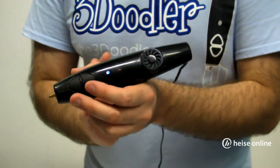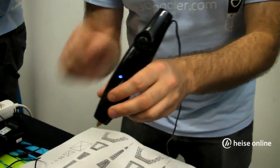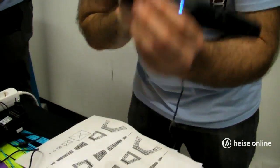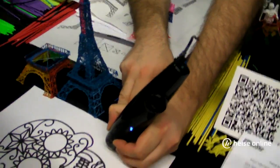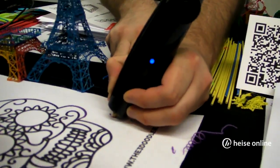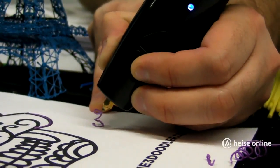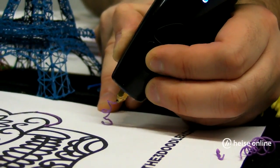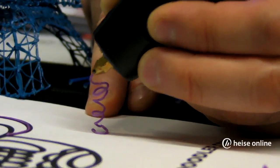What the 3Doodler is, is it's a pen that extrudes plastic. You take it, put plastic in the back, and out of the front comes melted plastic, which allows you to draw in the air. It's essentially a 3D printer without the huge cost of a 3D printer.